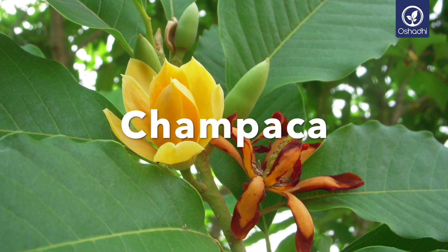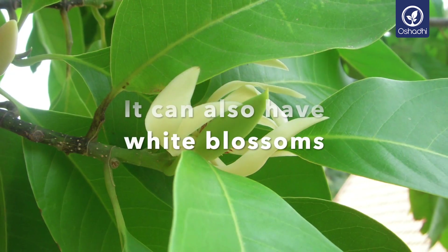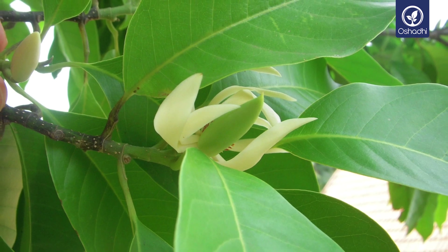The Champaca tree, also known as Magnolia champaca, or yellow jade orchid tree, belongs to the Magnoliaceae family.